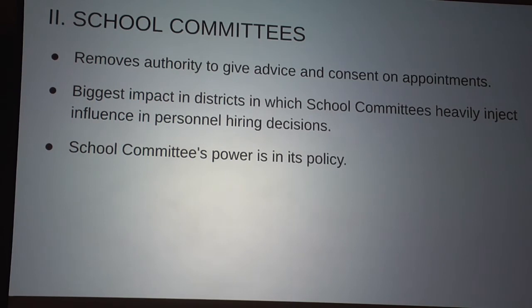The legislation is removing authority from school committees — because not all school committees operate the way you do. There are other school committees that apparently need more guidance. The authority being removed relates to advice, consent, and appointments. The biggest impact is in districts where school committees heavily inject personal influence on hiring decisions. The school committee is primarily a policy and budgetary body.